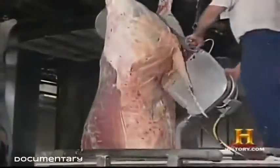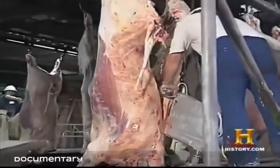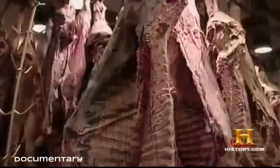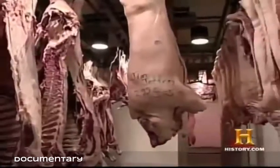It all starts with steam cleaning, a process that removes dirt and other contaminants from the hide. The animal's hide is removed by a mechanical hide puller, and the 1,300-pound carcass is halved using massive back-splitter saws. The large sides of beef are kept in cold storage for a number of days, allowing the enzymes to break down the meat before cutting begins.